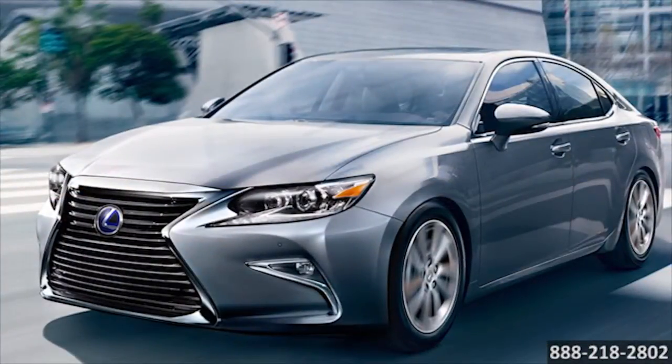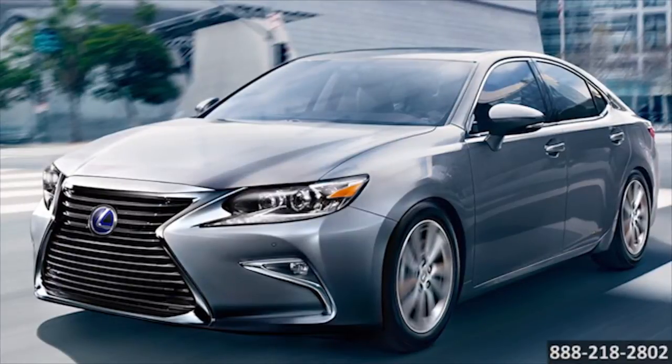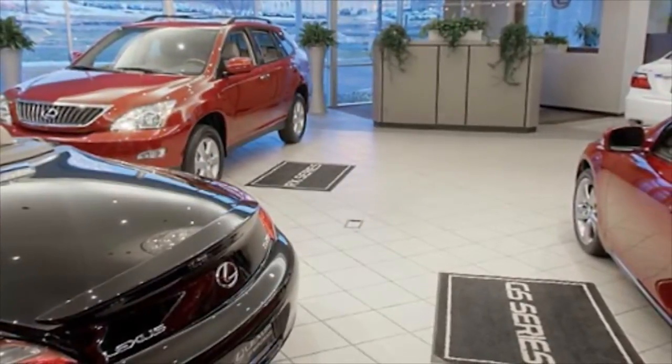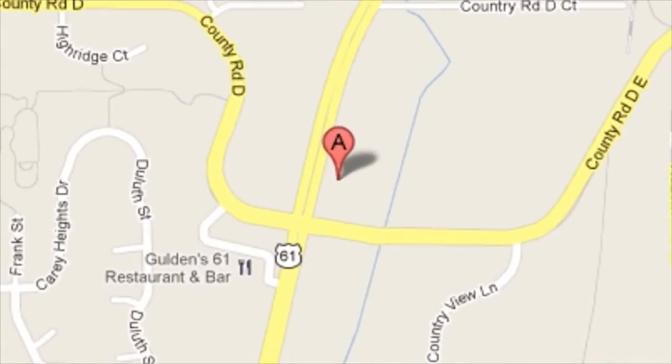The 2016 Lexus ES300H — a stunning work of technology. We're proud to be the recipients of the Elite of Lexus Award. Stop into Lexus of Maplewood today for outstanding customer satisfaction and a great selection of new and pre-owned vehicles, conveniently located at 3000 Highway 61 North in Maplewood, Minnesota.